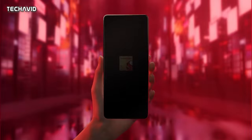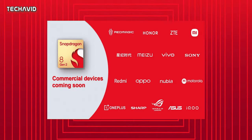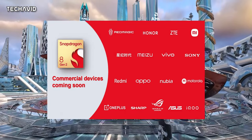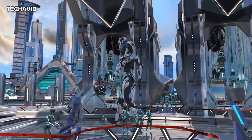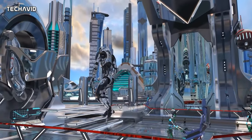Numerous OEMs have chosen the Snapdragon 8 Gen 2 for their new flagship models, including Asus, Honor, iQoo, Motorola, Nubia, OnePlus, Oppo, Red Magic, Sharp, Sony, Vivo, Xiaomi, Meizu, and ZTE. Strangely, Samsung is not included in the list, despite the fact that the Galaxy S23 series will use the new chipset — though they may add it later.